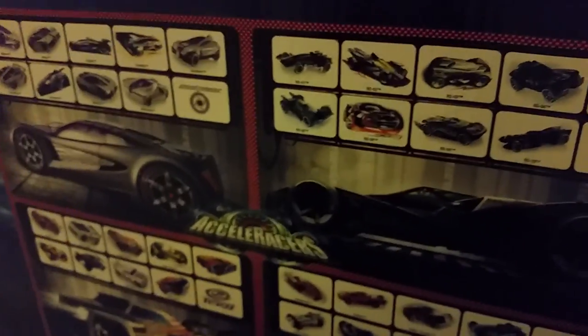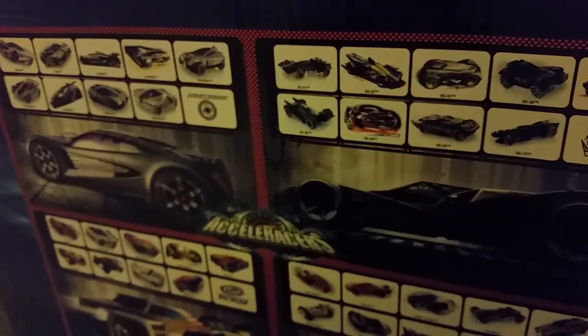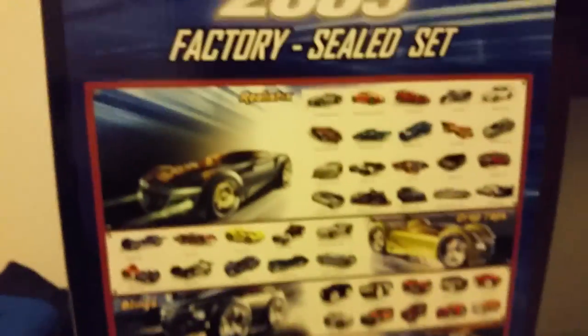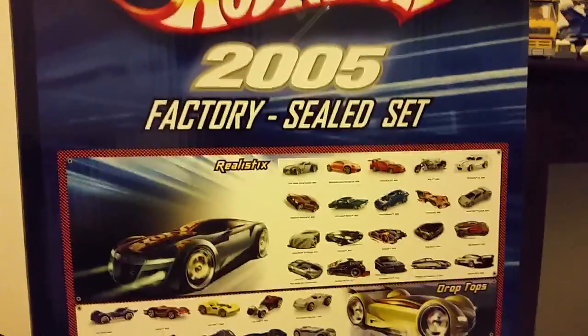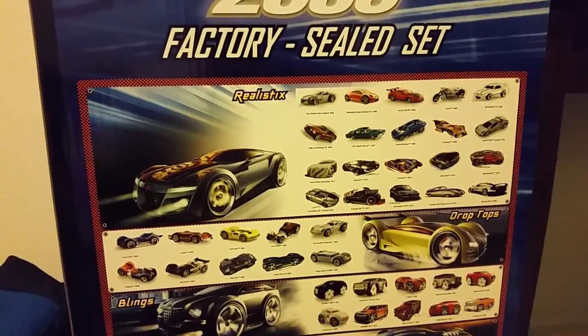The cars that were released in 2005 had paint schemes based on how the cars actually looked in the movie. However, when 2006 came around, they stopped making Acceleracer movies — though the fourth one didn't end on a cliffhanger. The reason isn't entirely clear. The 2006 cars featured different paint schemes not seen in the movie, although a few of them were.